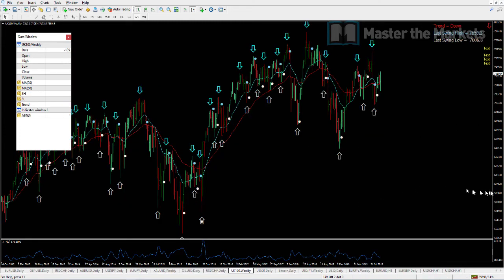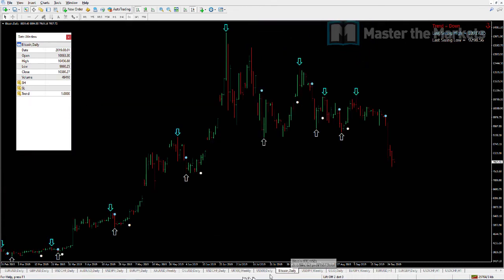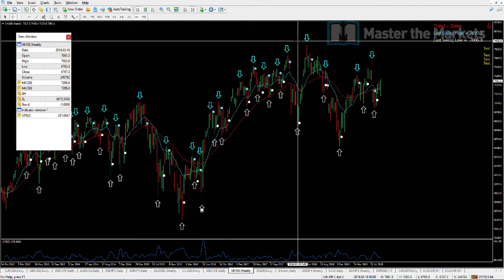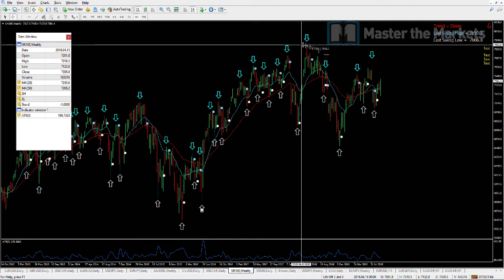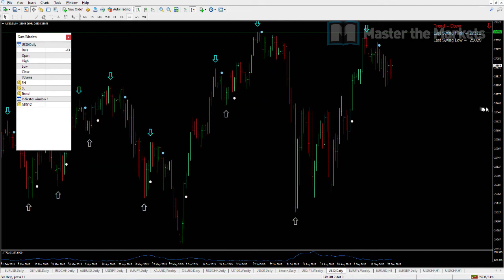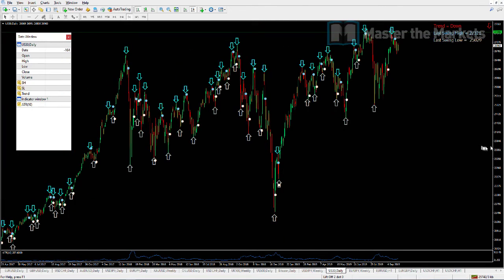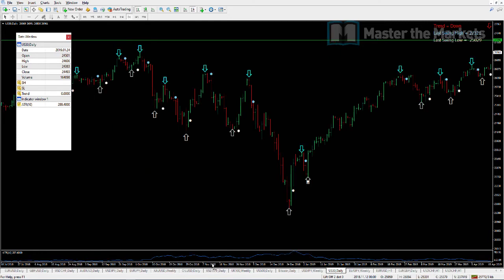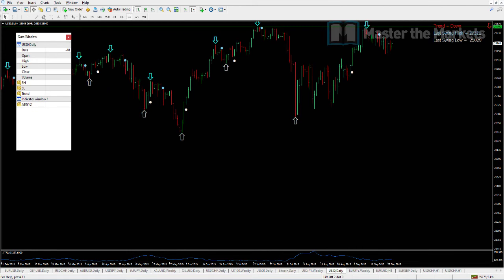The FTSE 100 on the weekly chart is really struggling to make new ground — it's true of most indices we're looking at. We've had a top at the 7,880 mark and since then we've been hovering in a range. The same applies to the Dow Jones, which we are looking to adopt a short position on for the longer term. We've reached an all-time high on this last swing high, which could be a final breath to the upside before a longer-term downward move. We're looking to build a position to the short side — watch for that in the Elite room.